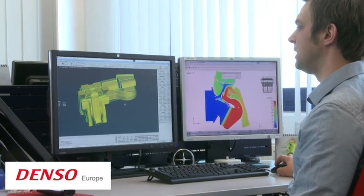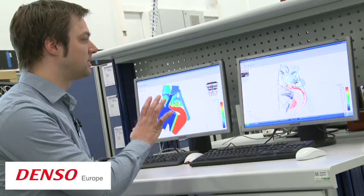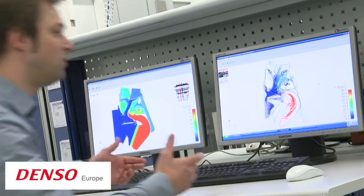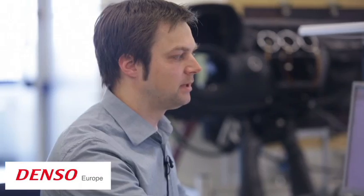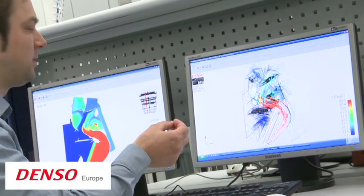Within the HVAC development process, my role is the CFD simulation. The CFD simulation is done to understand the fluid flow inside the HVAC unit before we actually have prototypes available for testing. We have down here our simulation results for the test bench. The testing engineer can use those results to improve the performance of the HVAC — they give the test engineer an idea of how the flow goes through the HVAC and where to improve the geometry in terms of the right temperature distribution and velocity distribution.